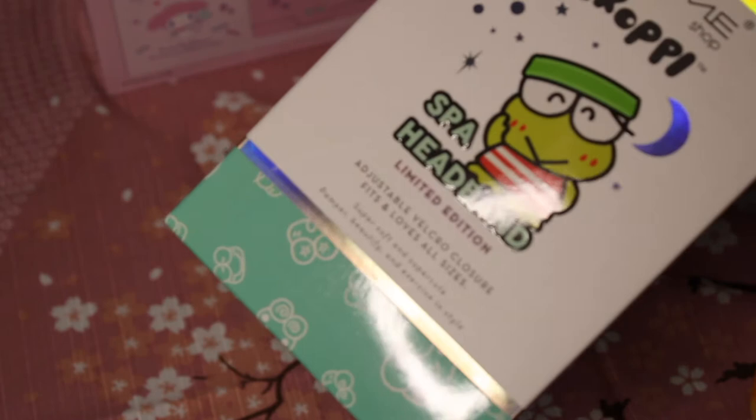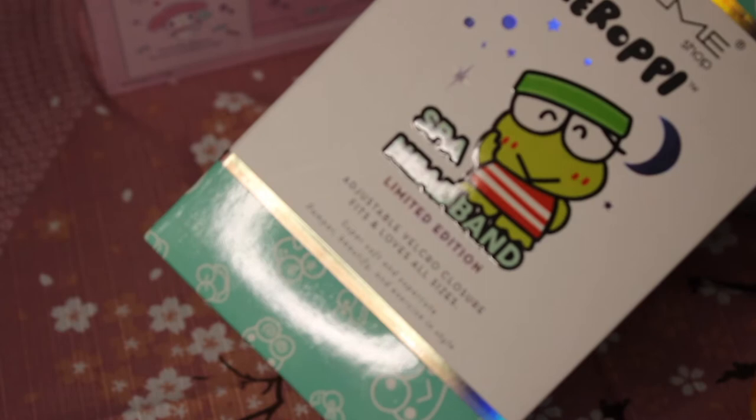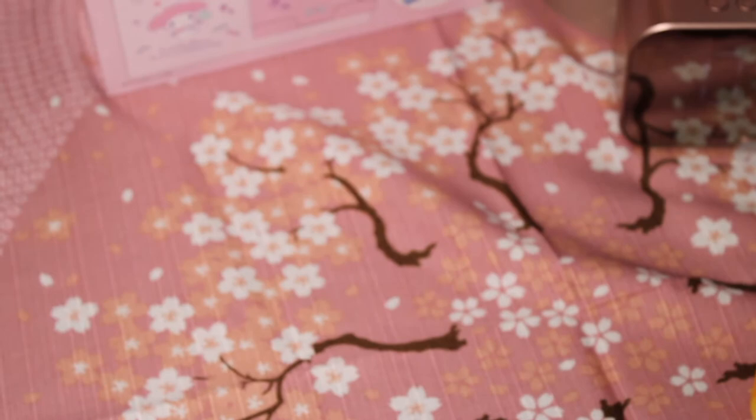Moving along, another item I found at Marshall's is this really cute The Cream Shop Keroppi Spa Headband. It's limited edition, adjustable velcro closure, fits all sizes, super soft and super cute. It's multi-use — great for baths, facial cleansing, makeup application, workouts, and spa time. It says 'for ages 4 to forever.' I got it for $4.99 at Marshall's. Very cute, I love it.